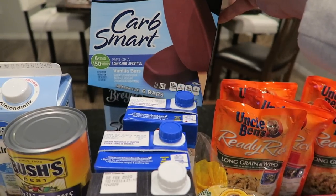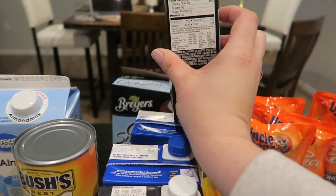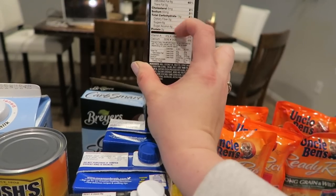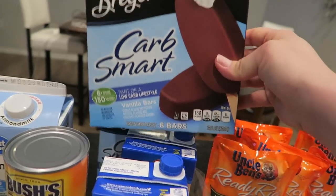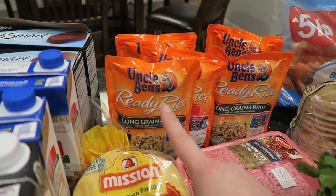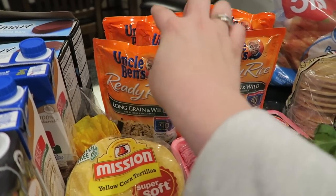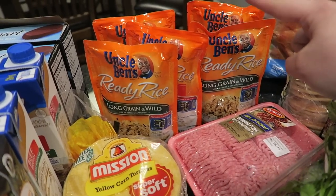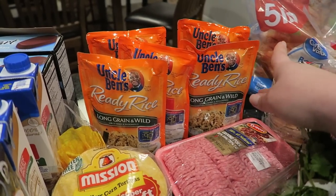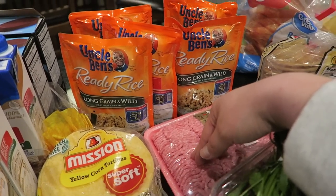Way back here you can see I got the Carb Smart ice cream bars — Kaya, Mike, and I all love these. They have about 13 carbs and four of those are sugar alcohols, which technically don't count as carbohydrates. Not super healthy but yeah — I went a little lazy this week because I have a brand new baby. I've got long grain and wild rice original and two boxes of Spanish rice. The Spanish rice will go with taco bowls and burrito bowls; the long grain and wild rice will be a carb side dish.